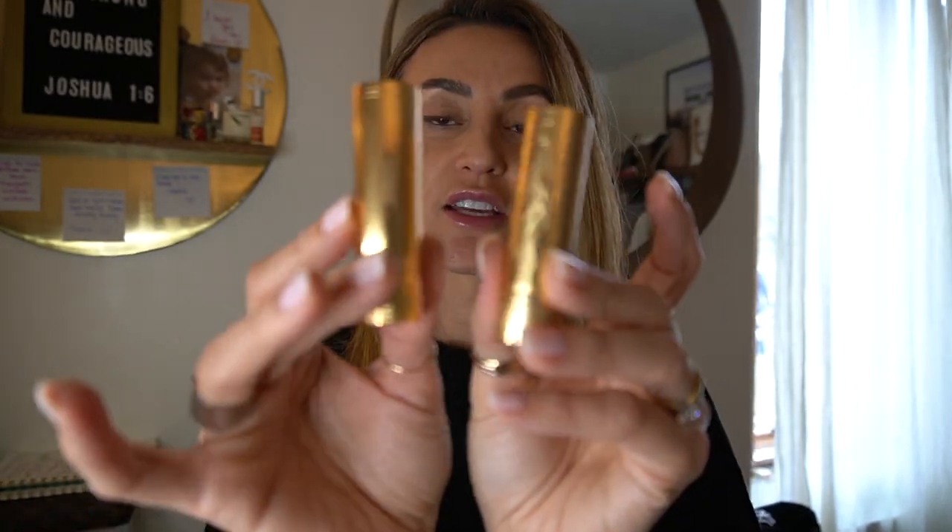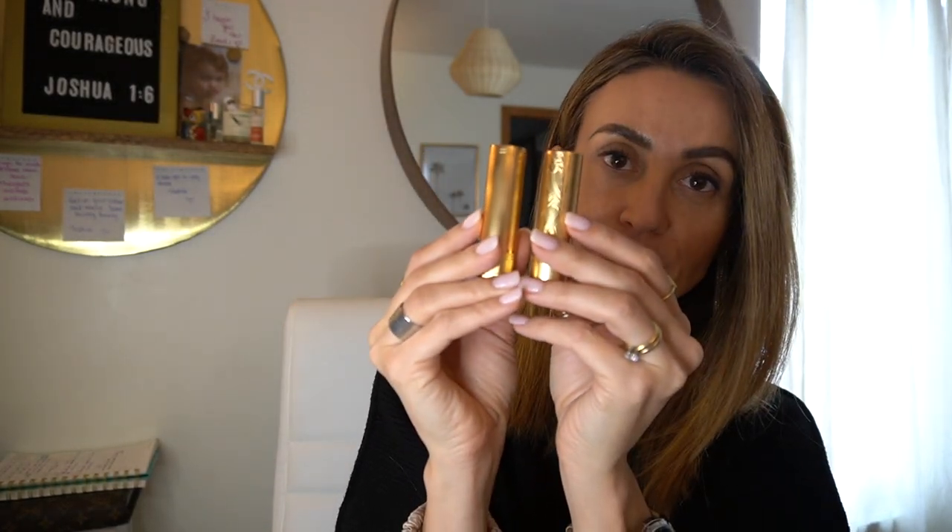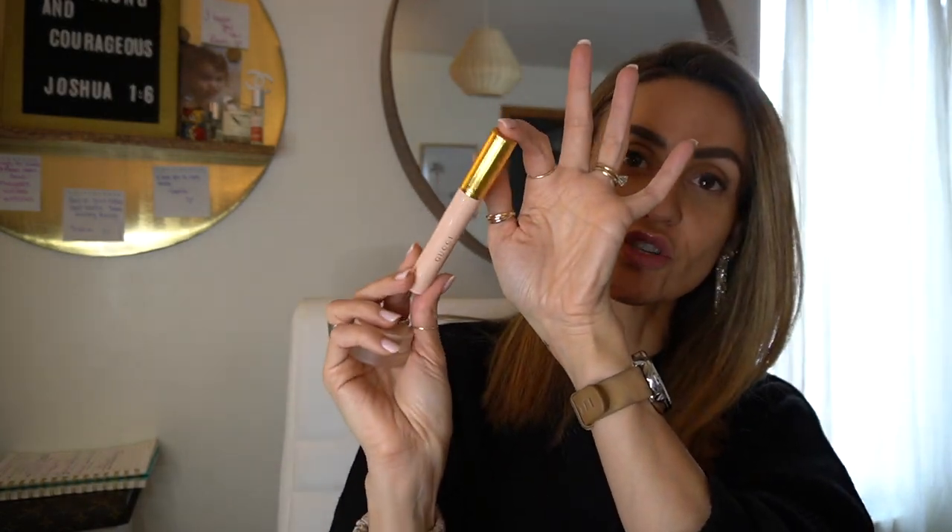I'll tell you all the colors and I'm going to do swatches for you and let you know which one is my favorite and the one I'm wearing the most. These ones look very vintage and retro — it's just very Gucci. These two are gold but with different finishes. Before I go into the lip products, I also have two other products I really like, especially the mascara — gorgeous packaging.